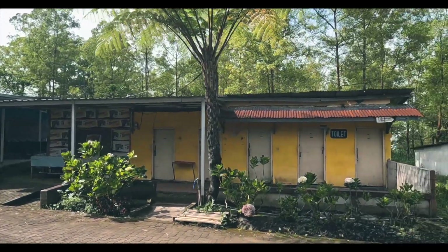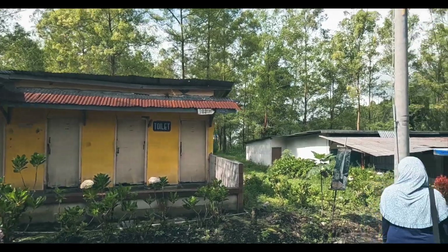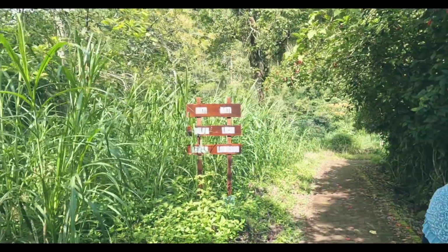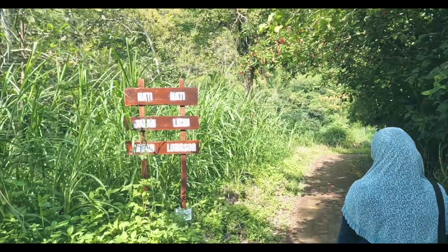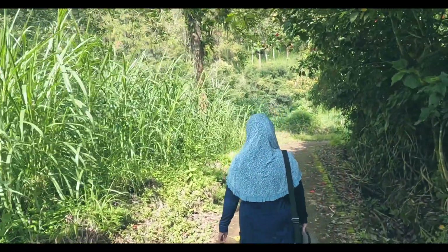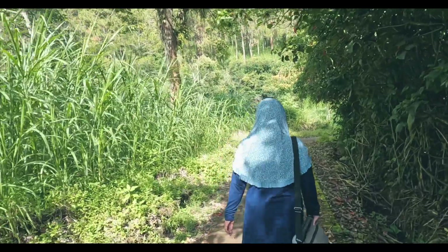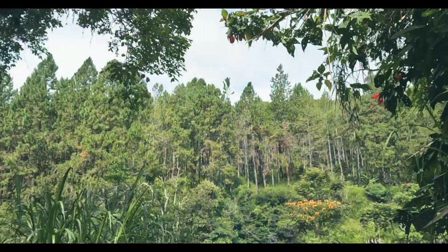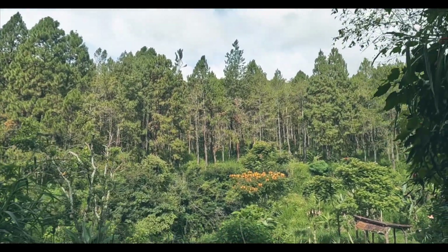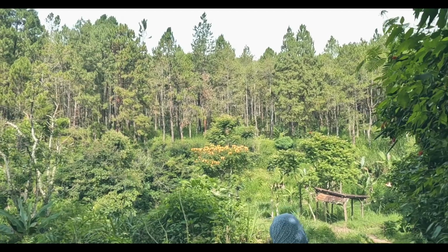Bahkan fasilitas toilet di jalur ini juga tutup. Dari titik sini sudah terdengar suara gemercik air terjun. Di sini walaupun jalannya sudah berpaving, ada peringatan untuk berhati-hati saat melangkah. Kita bisa melihat pemandangan hutan pinus dari sini guys, sejauh mata memandang hijau dan adem.